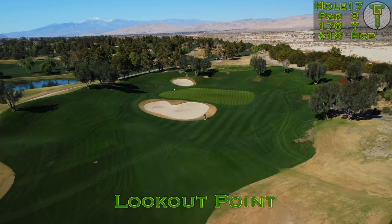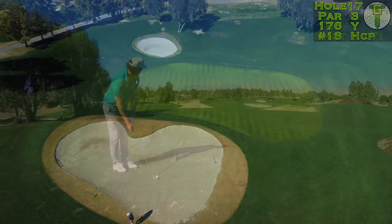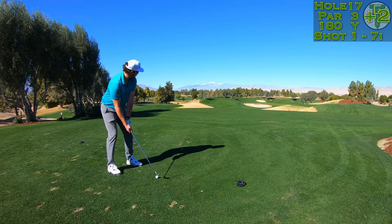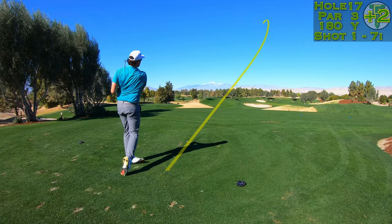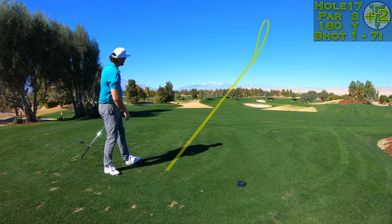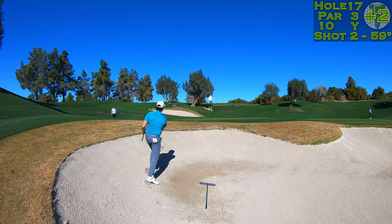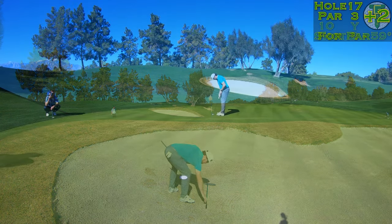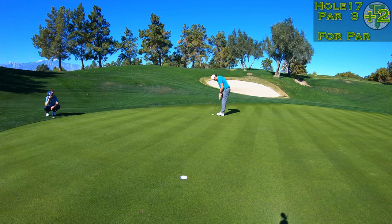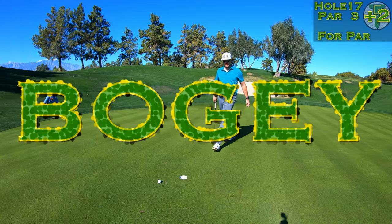Lookout Point is the last par three of the day. A perched tee box — you're sitting way up on top looking down at this green. It was about an eight-yard adjustment downhill, but then it was straight back into the wind. A flushed seven iron should go 190 yards for me and this went about 170 down the hill — right into the bunker on the short side, and the ball rolled out once again out of the sand. Another 20-footer for par. Just another bogey — coming off that birdie on the par five, back-to-back bogeys.